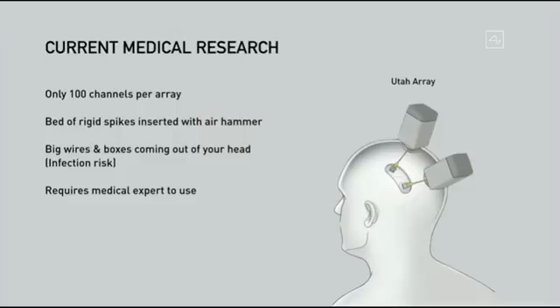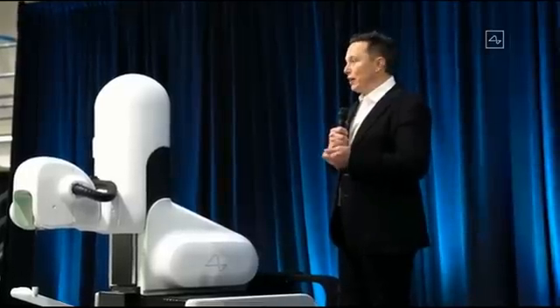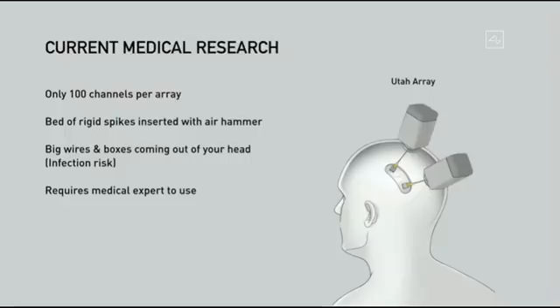The current medical research has shown that you can read neurons in a human brain. Something called the Utah Array has about a hundred channels per array, but it's a bed of rigid spikes that is literally inserted with an air hammer — which is slightly discomforting. There are wires and a box on your head, presenting infection risk, and you'd look pretty weird walking around. To use it you need an expert medical professional present, and it's only been done in a few dozen people.